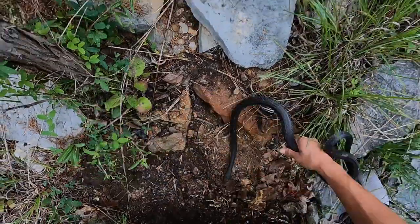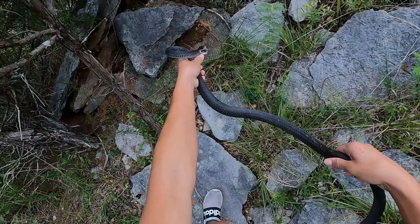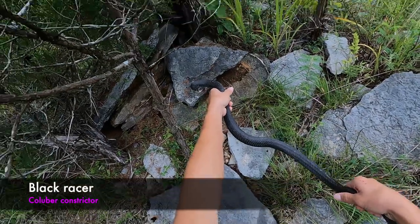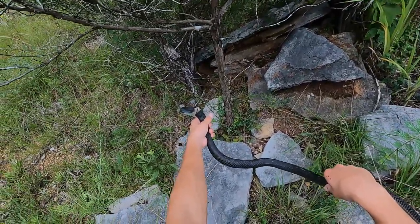No way — don't bite me! There we go — our first find of the day, a decent-sized racer. That was crazy, under that nice big rock. What a beautiful racer — first find of the day, super duper cool.